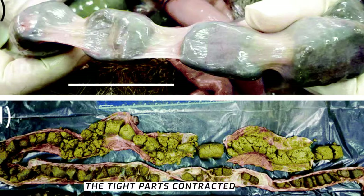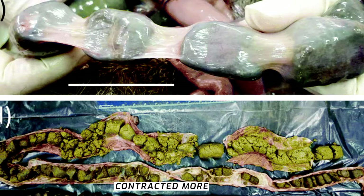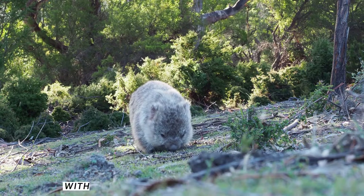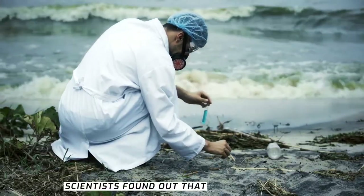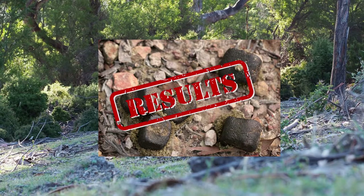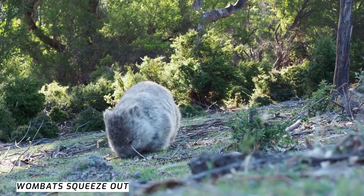The tighter parts of the intestine contracted quickly, pushing the poo harder, while softer parts contracted more slowly. A simple model of the intestine showed corner formation in less than 10 contraction cycles. With continuous contractions over five days, scientists found the feces experienced around 100,000 contractions, resulting in cube formation within the last 17% of the intestines.